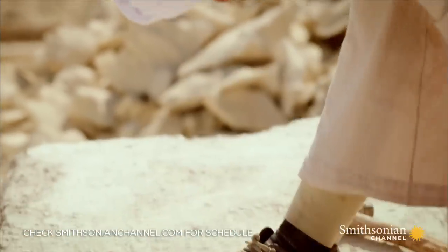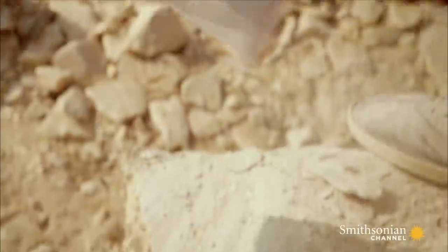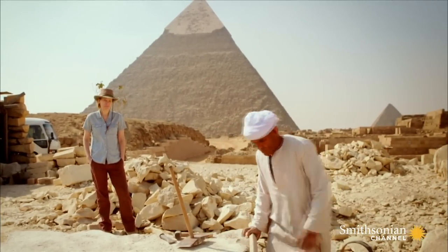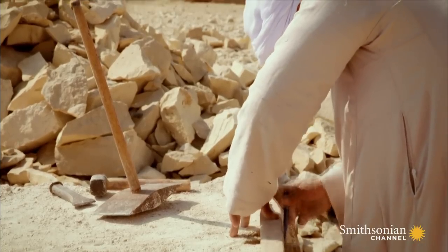Master stone cutter Fatih Ali Hamid works on a block of Tura limestone with the kind of techniques that were first used on this site over 4,000 years ago. So that the pyramid would have smooth sides, the outer face of each block was cut to a precise angle.